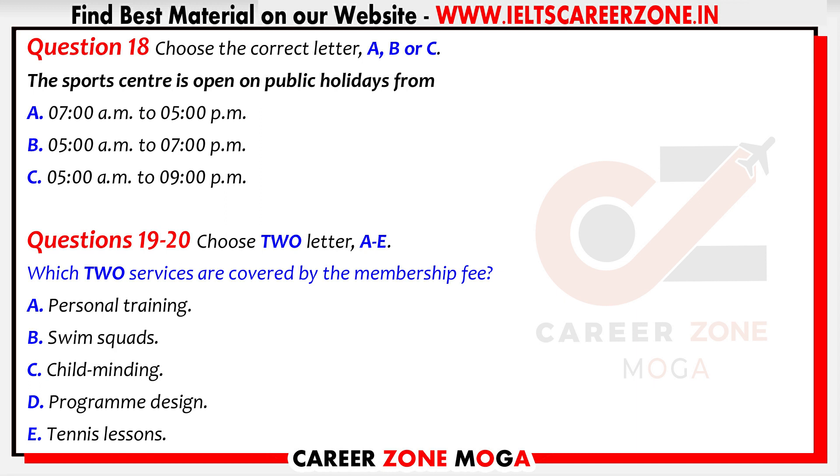Members are also entitled to tennis lessons on a Tuesday or Thursday from 9 till 10:30, but bookings are essential — ring Natalie, her number is in the brochure to reserve a place. That is the end of part two. You now have half a minute to check your answers.